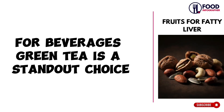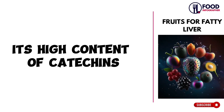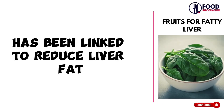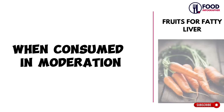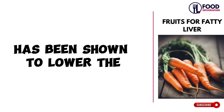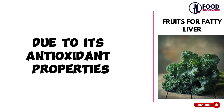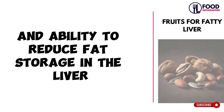For beverages, green tea is a standout choice. Its high content of catechins, a type of antioxidant, has been linked to reduced liver fat and improved enzyme activity. Similarly, coffee, when consumed in moderation, has been shown to lower the risk of liver disease due to its antioxidant properties and ability to reduce fat storage in the liver.